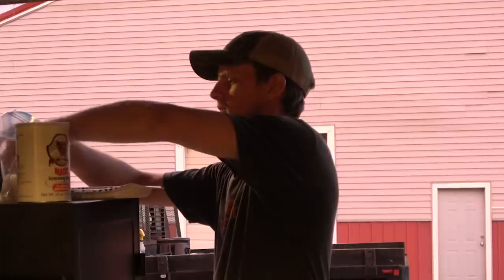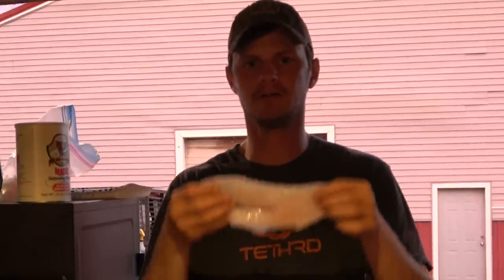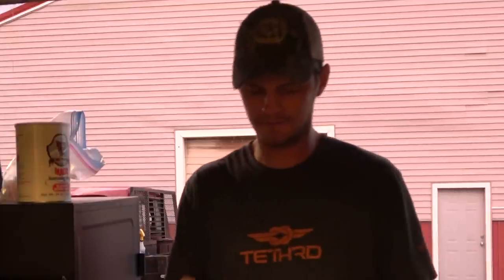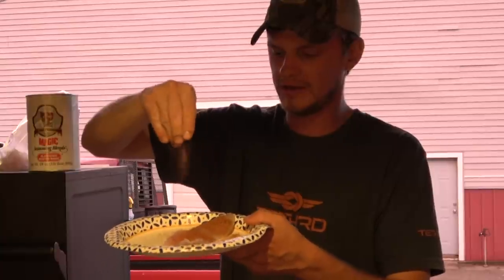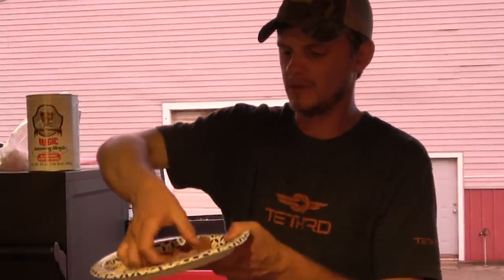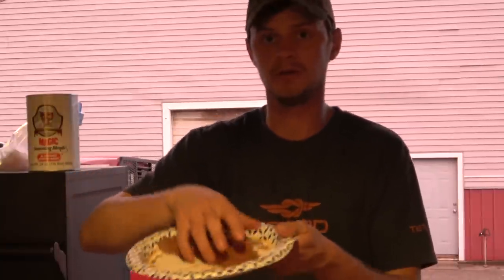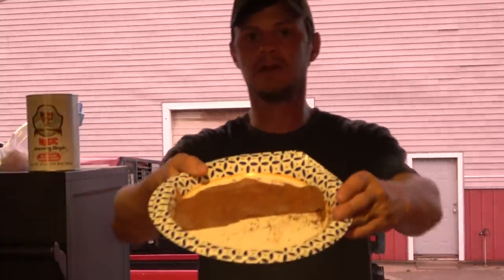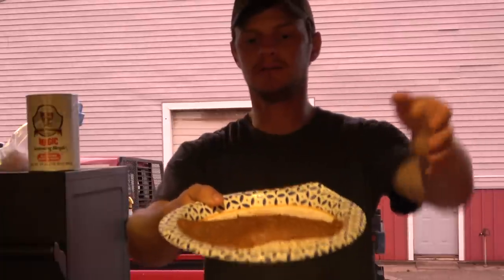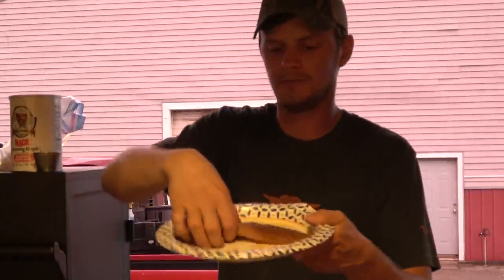I've got two fillets of largemouth bass — came off a fish my buddy caught at my pond yesterday. I used to think largemouth wasn't good eating, but I think I just didn't know how to cook it because it's pretty dang good. It's in the sunfish family like bluegill, shellcracker, and crappie. Take the fillet and give it a good healthy coating of that blackened seasoning, make sure it sticks, turn it over. I'm doing it my own way but it works perfectly well for me.